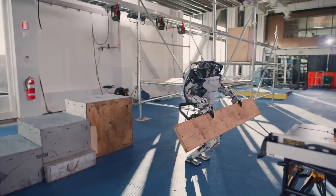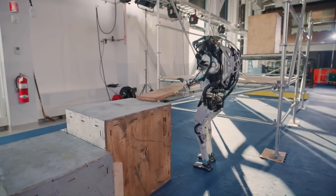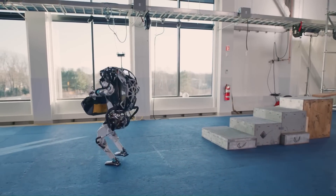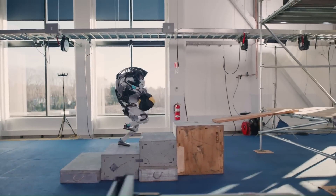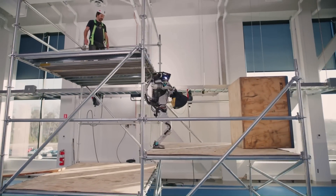Atlas also has hands that can manipulate objects, making it even more versatile. It is a powerful and impressive robot, but still under development. Boston Dynamics is constantly working to improve Atlas's capabilities, and it is sure to become even more impressive in the future.